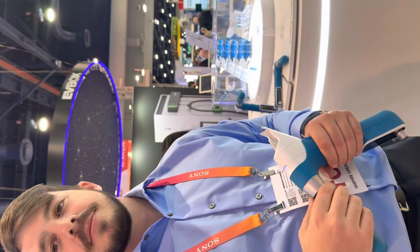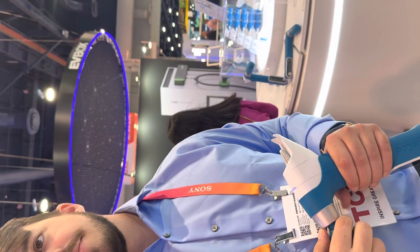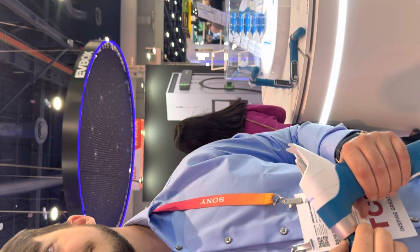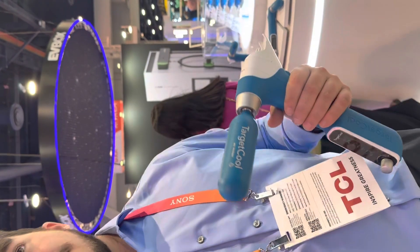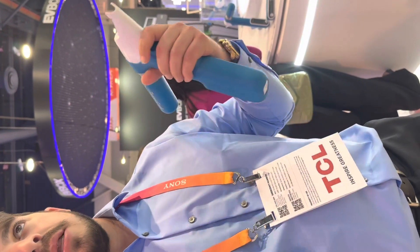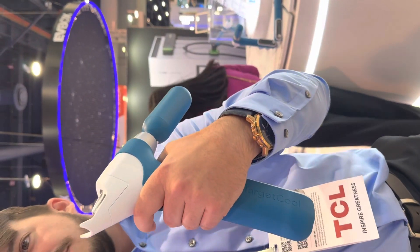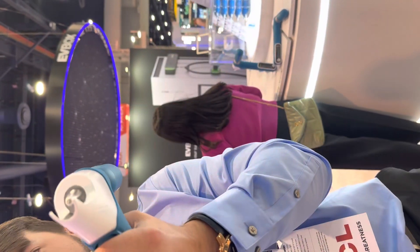Especially when coming into a new city — whoever comes out with our device first is going to want to tout it: 'We're the office that has it.' When you think of cosmetic specialties today — med spas, estheticians, and dermatologists at the top level — what this does for the top level is expand the gap, and for the bottom level it brings them closer.